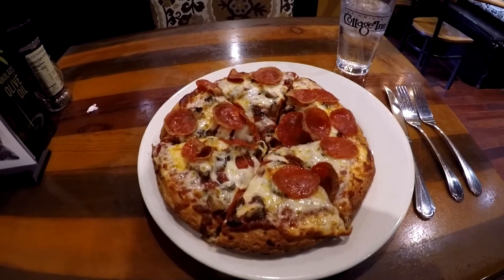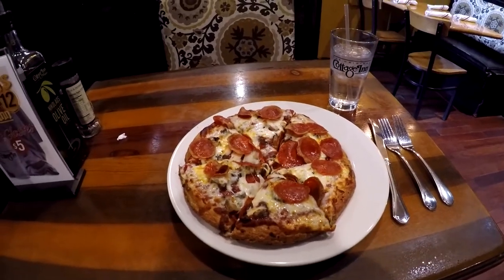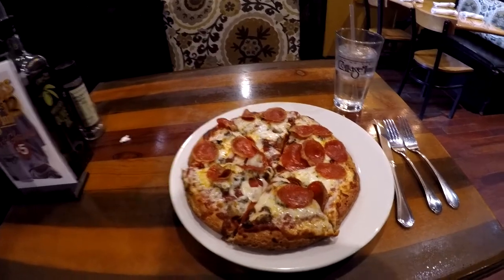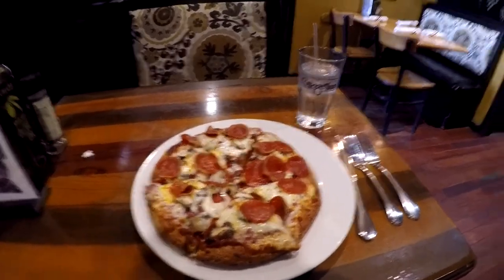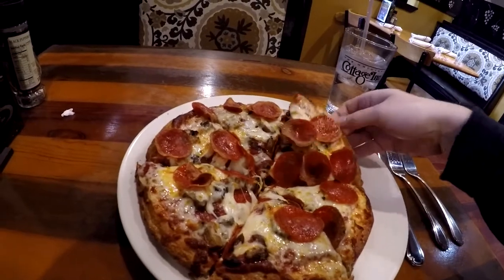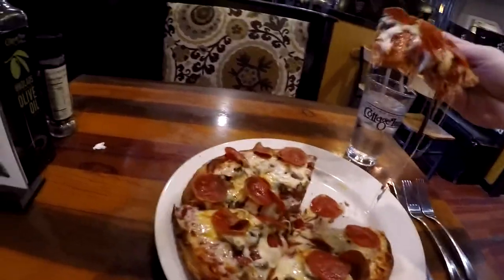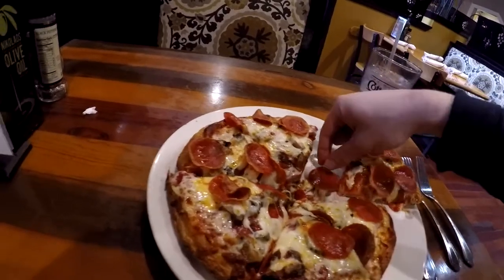Alright, we'll see when the food comes. Oh my goodness, this looks delicious. I don't think I'm going to be able to eat the whole thing, but that's why they invented leftovers. It's already cut up a little bit, so I'm going to go ahead and dig in. The pepperoni fell off — no problem.